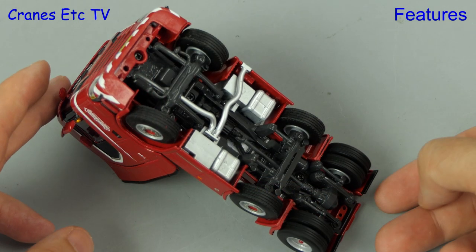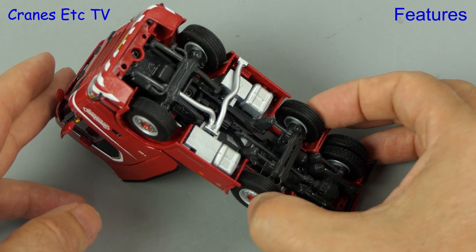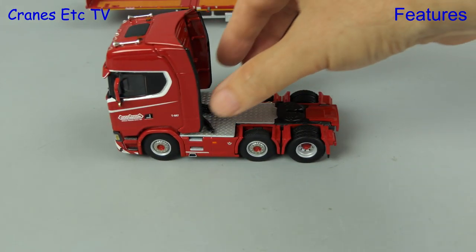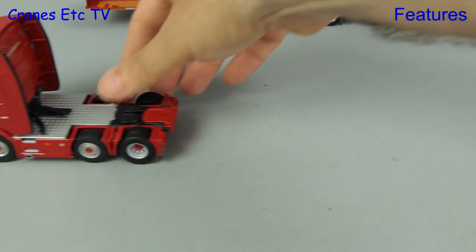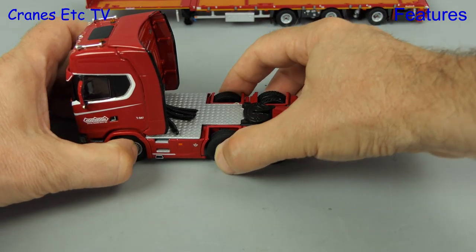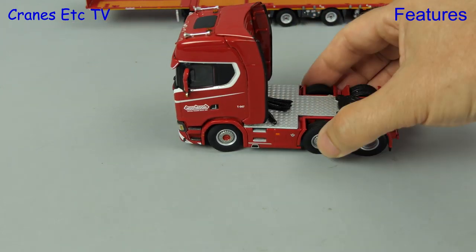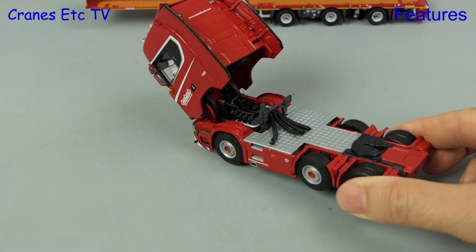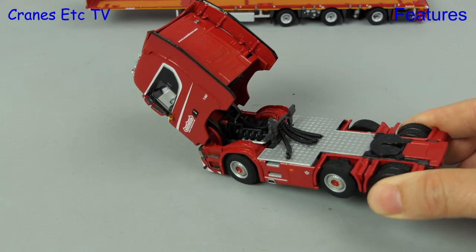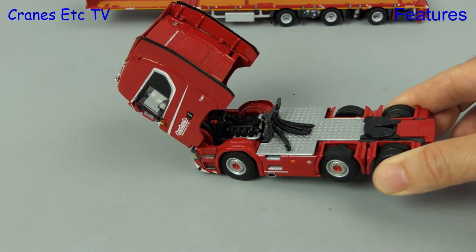Starting with the Scania, the driving axle spins very freely and there's linked steering which has a shallow range of movement. Driving along, the Scania rolls along very nicely in a straight line, but it's a bit more challenged when it comes to cornering and it skids just a little bit. The cab tilts to reveal a detailed engine and the balance of the model is good too, because it doesn't tilt forward when the cab is tilted.